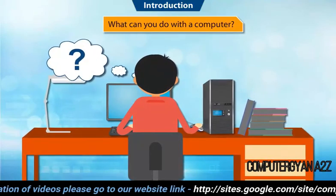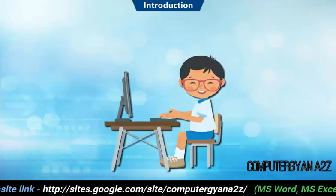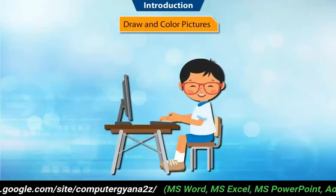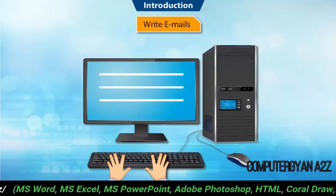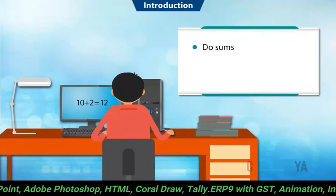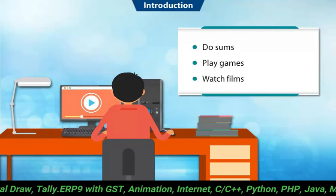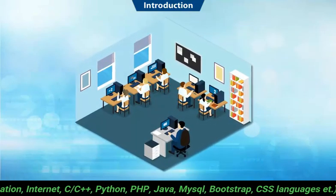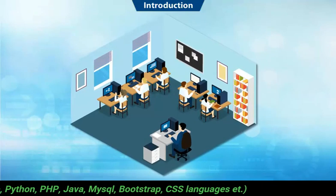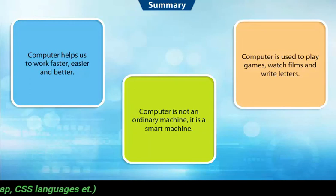Do you know what you can do with a computer? You can use it in many ways — you can use it to draw and color pictures, write emails to your friends and teachers, do sums, play games, watch films, and so on. We can do many more things with a computer, which you will learn about later. Let us summarize what you have learned in the video.